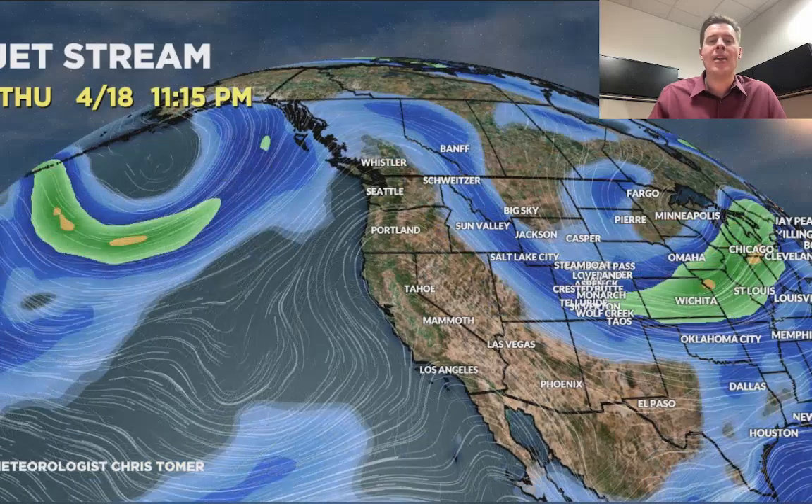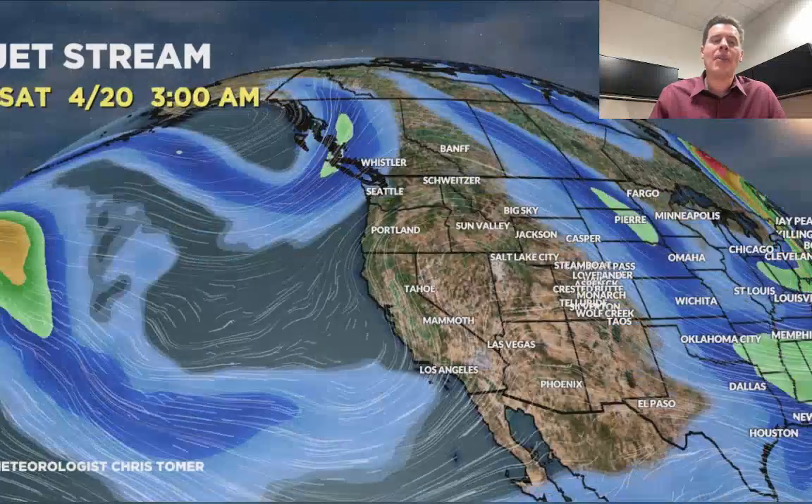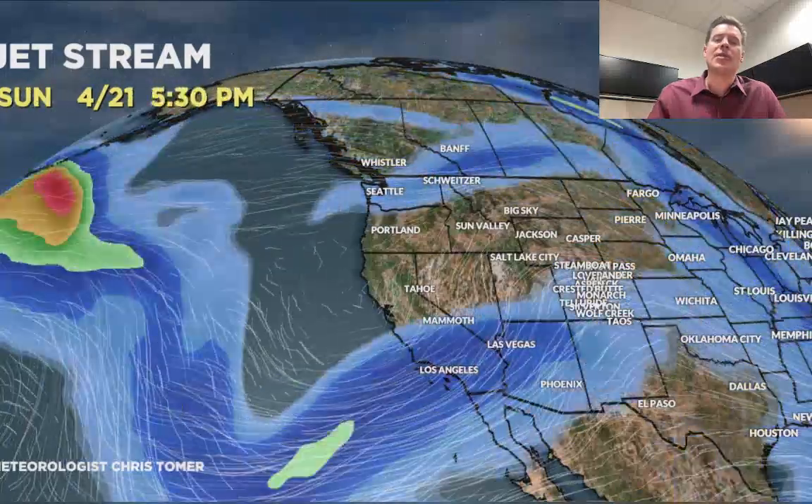Then it moves away, but there's a second storm that rotates in from the north with all that jet energy — 4/16, 17, 18 — which would likely brush Montana, Wyoming, and Colorado with some additional snow, and then it moves away.